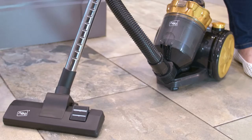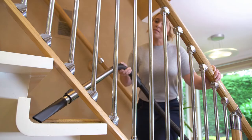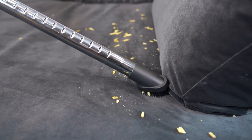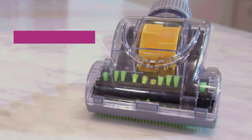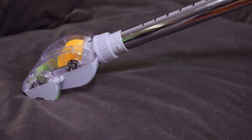Along with the standard floor attachment and steel extendable pole, the vacuum also comes with two different nozzles: a crevice nozzle to get into the corners and those hard-to-reach places, and a brush nozzle for furniture, curtains, drapes and blinds. A pet hair attachment is also available for any shedding our four-legged friends leave behind on carpets, rugs or wooden flooring. So we have your whole home covered.